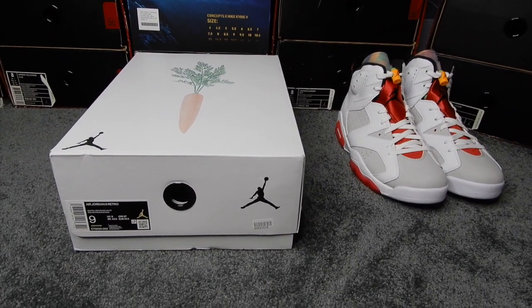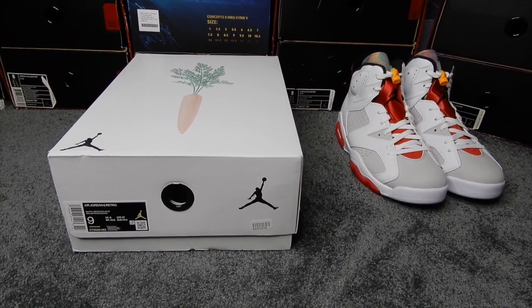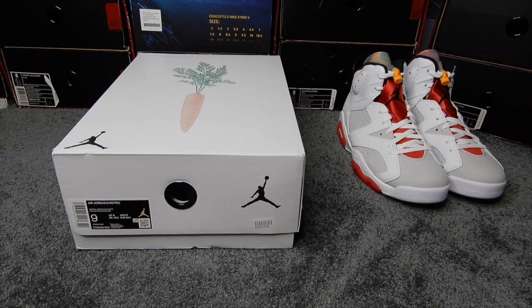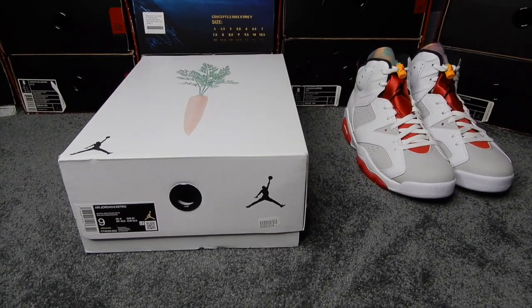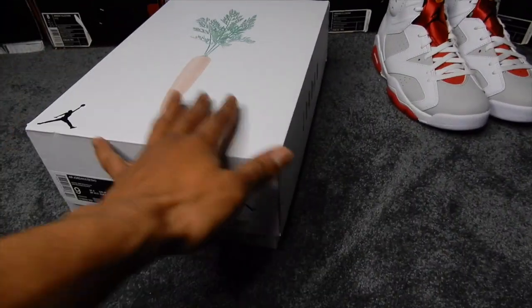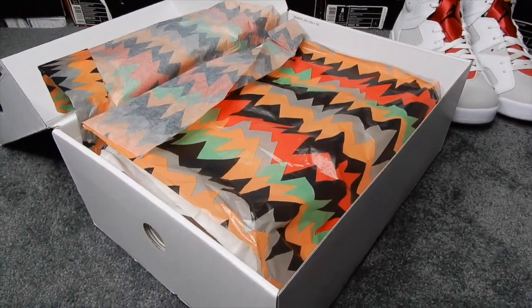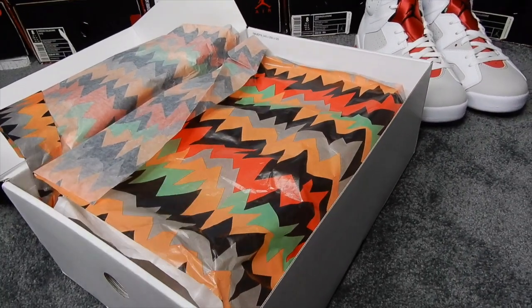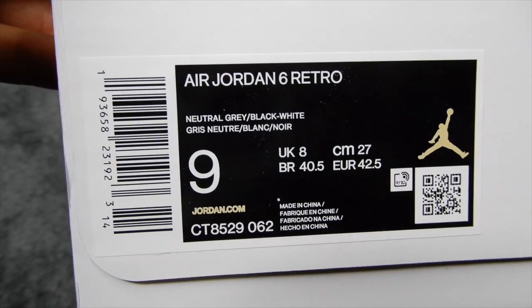Last but not least, the box. I kind of don't want to say this because I do like the Hare 6s and I don't want to sound like I'm trying to play them — but this box is arguably one of the best parts of this release. I might be gassing it, but they did the damn thing on this. They got the big carrot on the top, Jumpman logos, Air Jordan over here. But inside, this is what topped it all off for me — the hair pattern on the paper is really fire to me. And here's the box label.